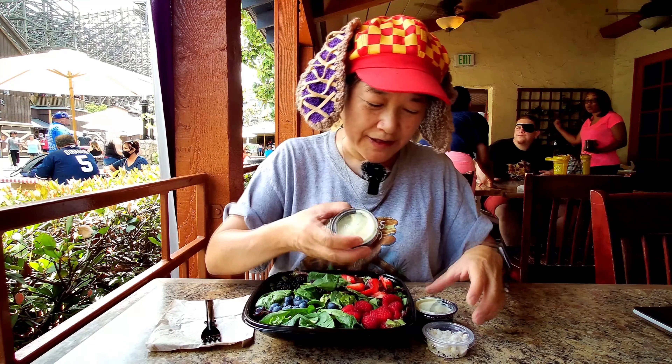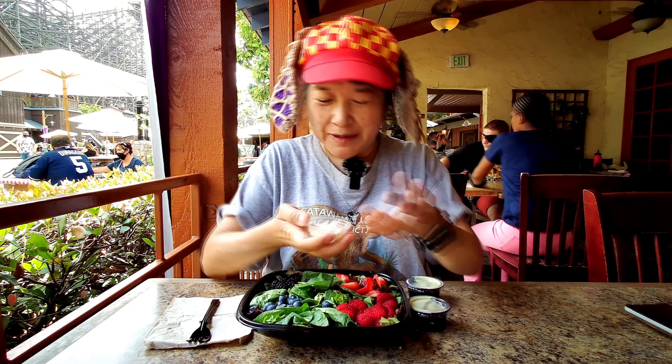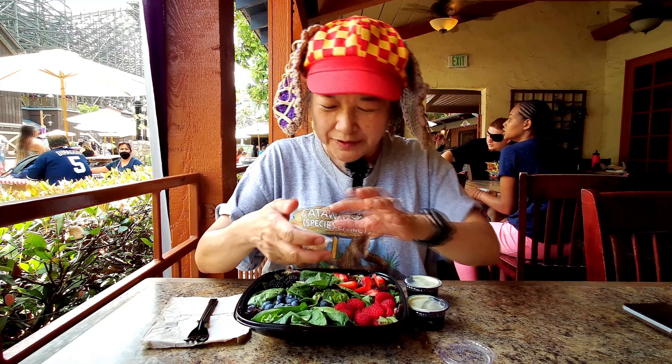I think the other dressing is poppy seed vinaigrette or something like that. She asked if I wanted cheese crumbles, so if you're vegan you don't have to put this on, but I thought I might as well put a little bit on at least.